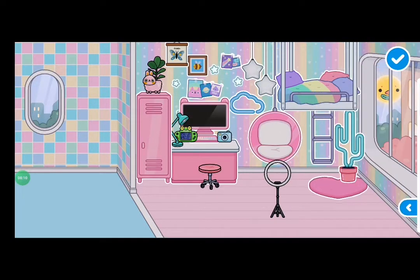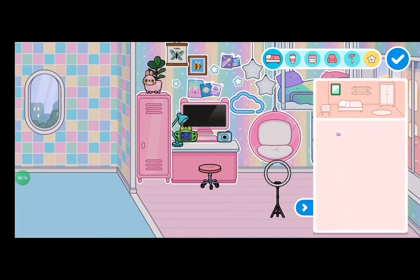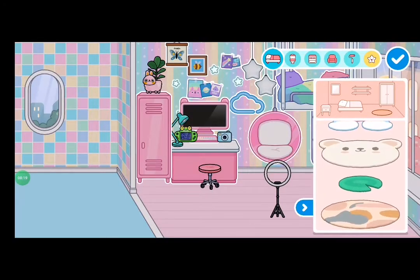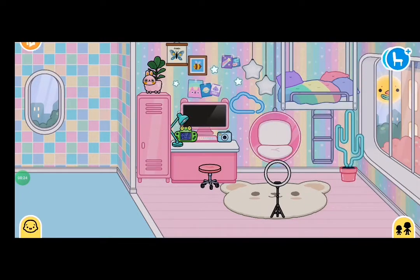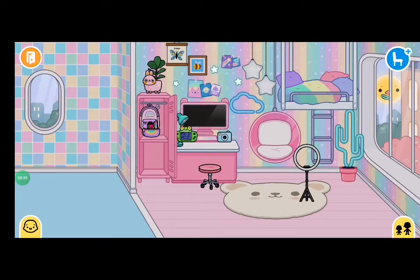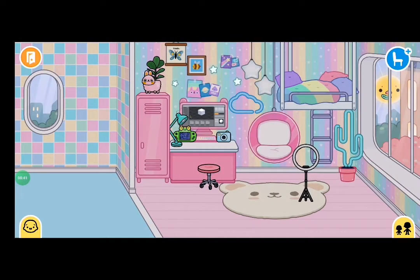What if I give her a bigger rug, because that rug is pretty pretty small? What if I give her this mirror rug? She has her ring light so she can do all the TikToks she wants. She has this closet with her backpack. This bed is really cool — this is just so awesome.